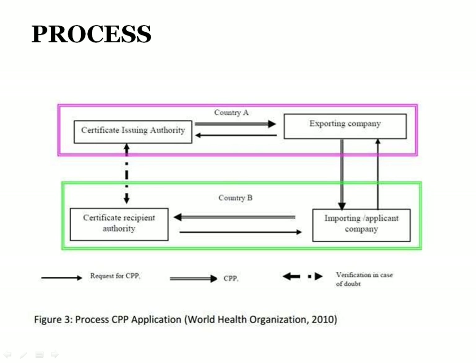This is the process flow for approval of a COPP application. The certifying recipient authority submits the application to the issuing authority, and then after review by CDSCO, the product gets certified with the COPP.